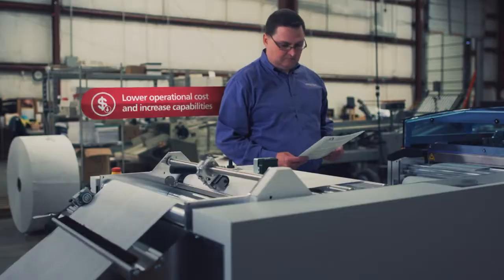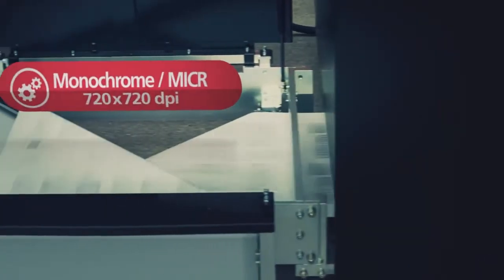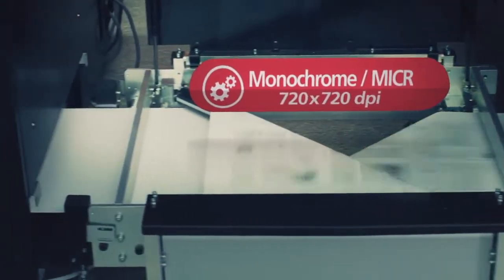Migrate to digital printing without worrying about the cost and complexity. Choose high performance monochrome or micro configurations today and easily convert to full color digital as your requirements evolve.